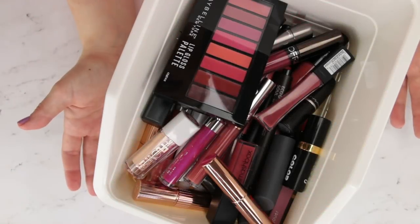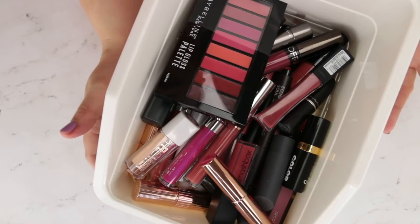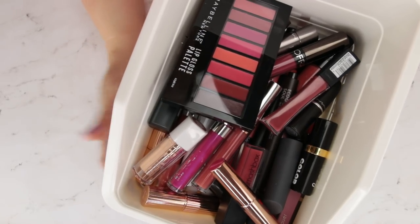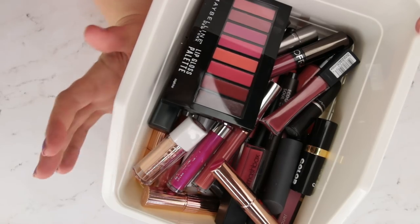Hi guys, and welcome to another one of my lipstick declutters. Today we are tackling pinks, roses, and corals. So lots of different undertones in here. I do like pinks, roses and corals — it's maybe not my go-to shade the way that some of my nudes are, but there's definitely some colors in here that I really love.